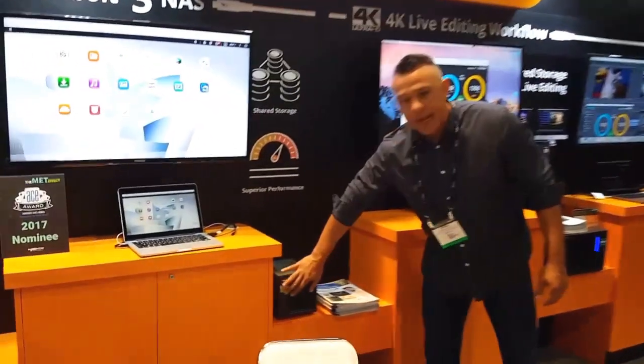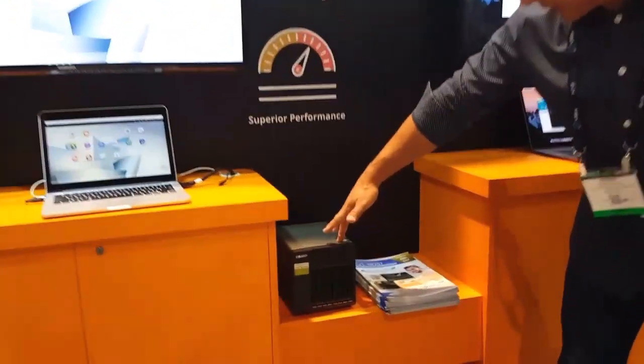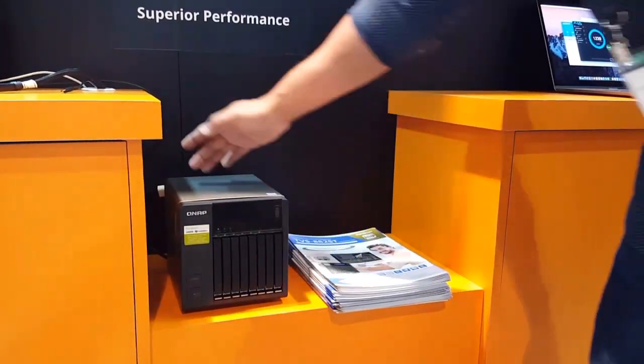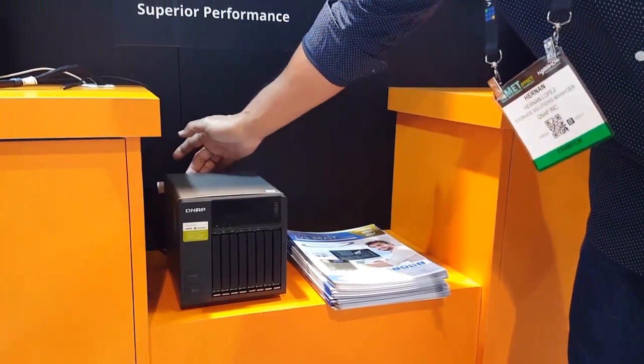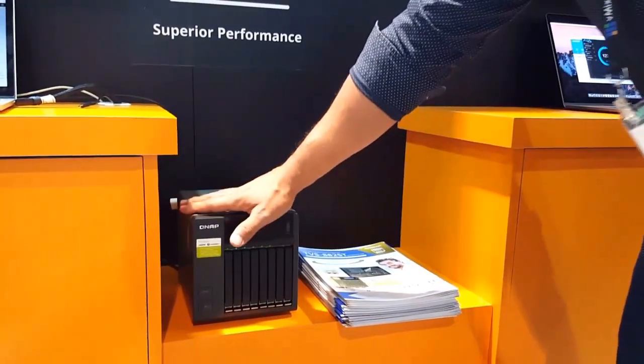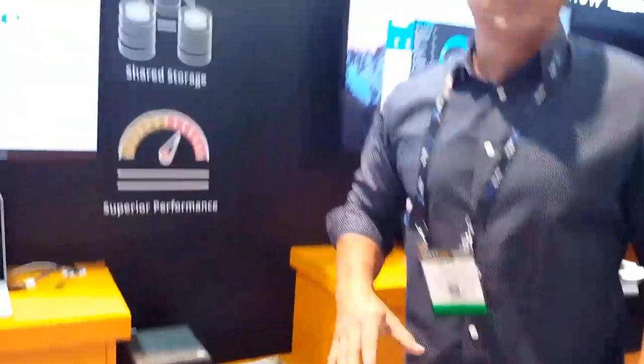As you can see here, it's an all-SSD system. This is the TBS 882ST. All SSDs. It has dual Thunderbolt 3 ports as well as two 10 gig ports. It's light, it's compact, all SSD, no moving parts — so it's great to be able to carry it around and use it on location.